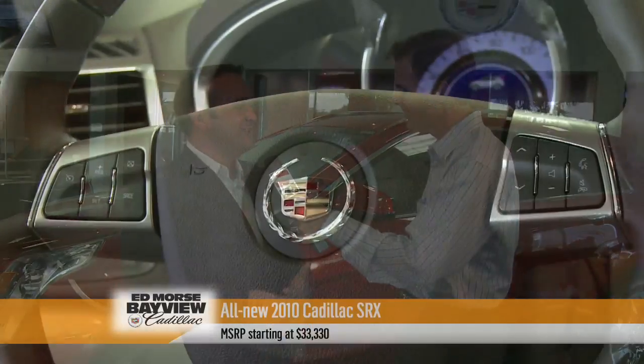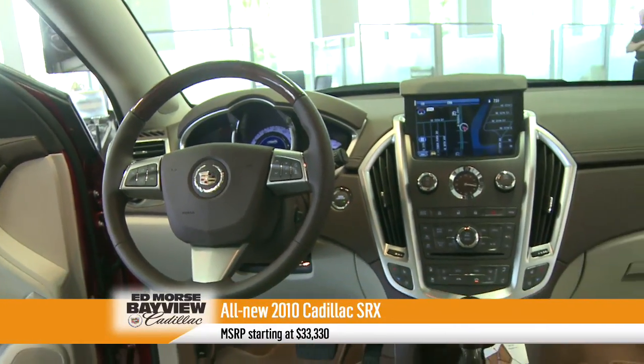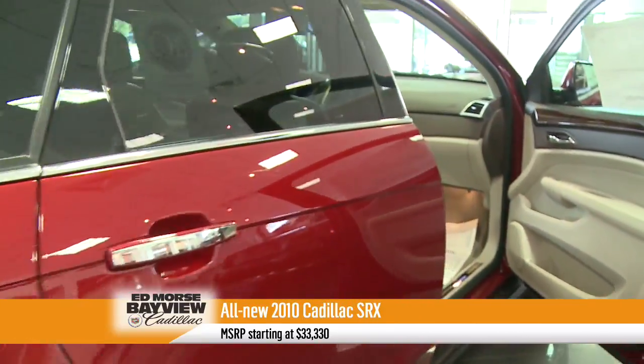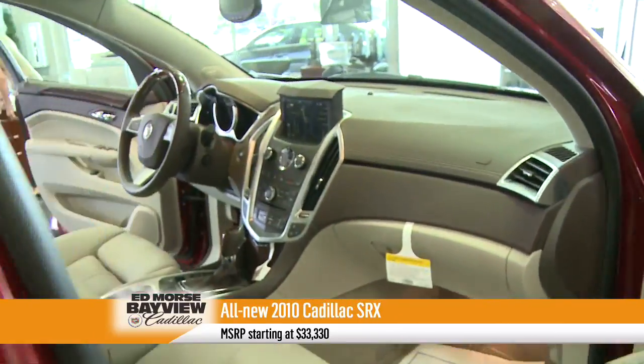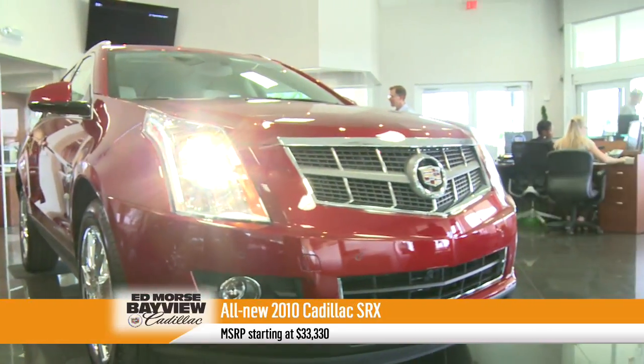The dealership is beautiful, but let's talk about the cars, starting with this beautiful one right behind us. What is this one? This is the all-new 2010 Cadillac SRX. It was completely redesigned for this year. Cadillac is referring to it as the Cadillac of crossovers, and it's really geared to compete with the leader in the segment. The vehicle is awesome.